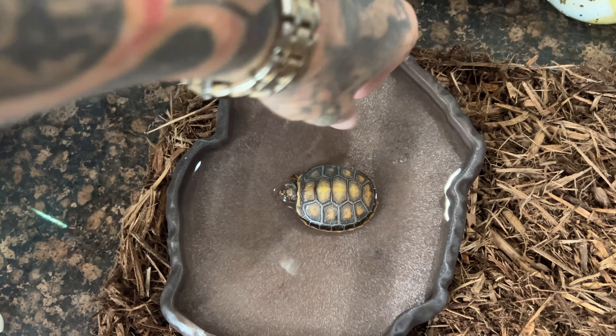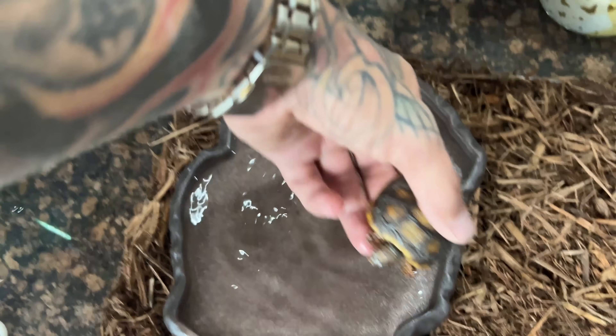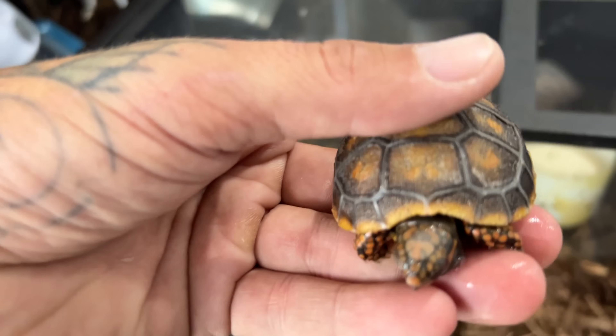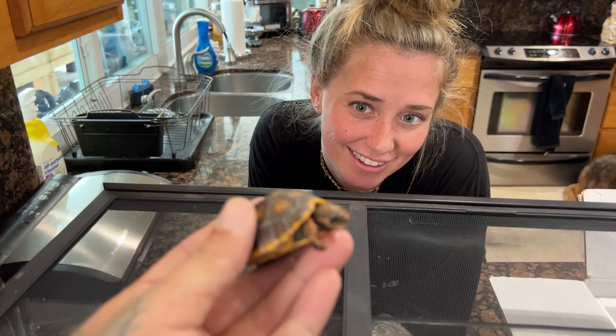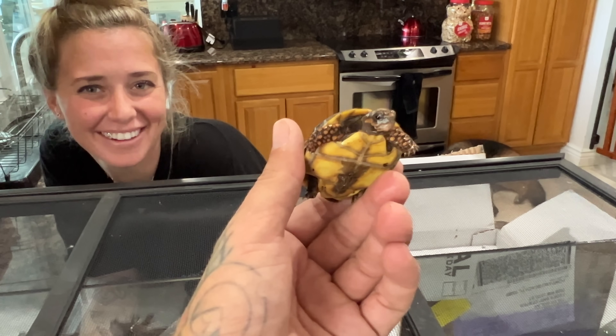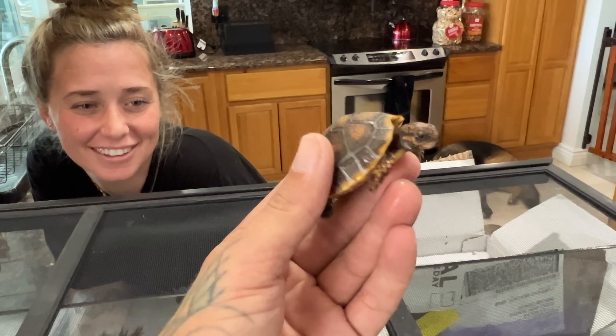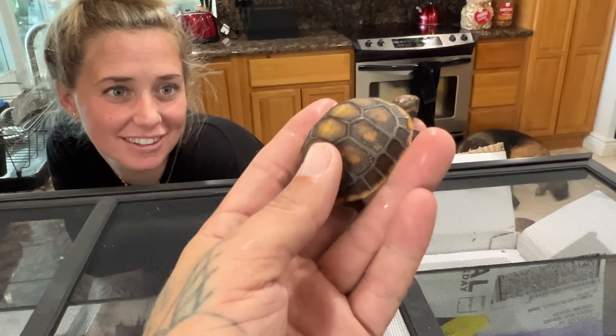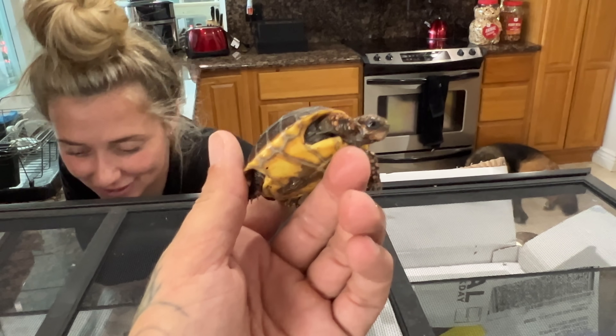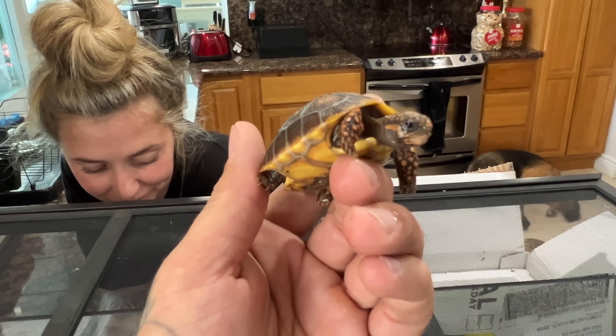Little tooter! We got him soaking in here. We named him Tootie because we were trying to come up with a name last night and I guess I farted, so Gianna was like — perfect. Look how cute this little man is. He's a little tiny redfoot tortoise that my buddy Louis, who I tattooed, gave me. You guys have seen him in another video though.